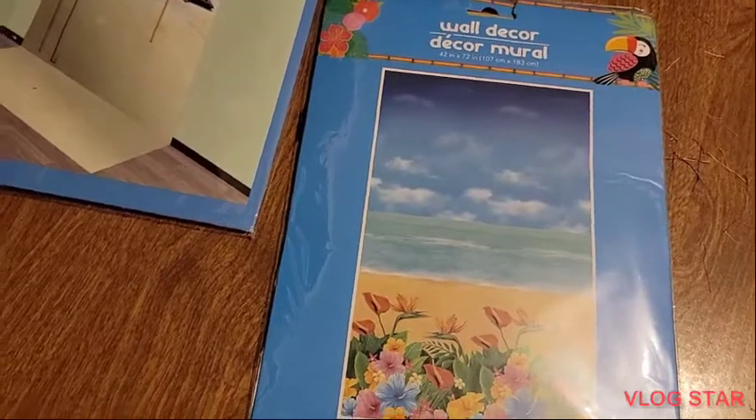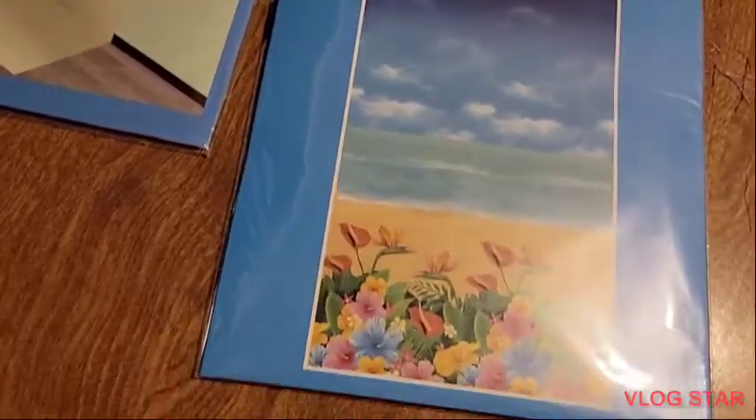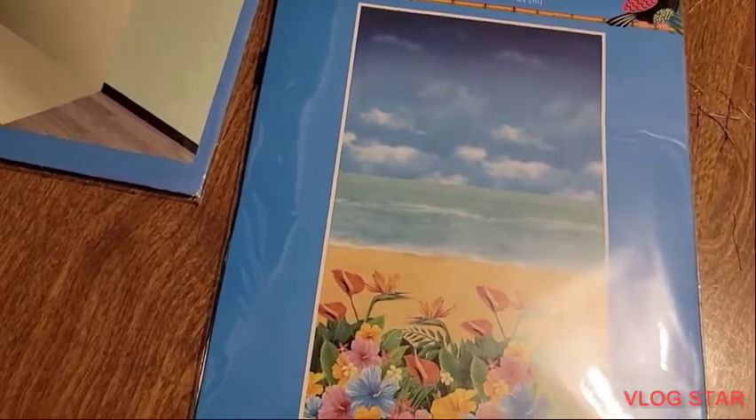And also I picked up this background — very cute. It's the beach with some flowers.